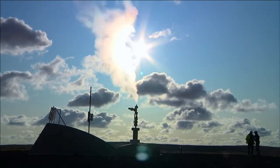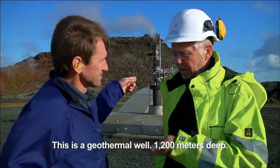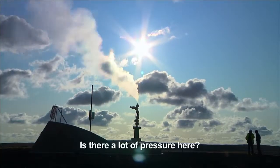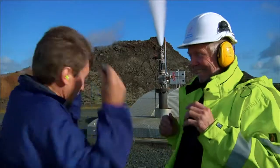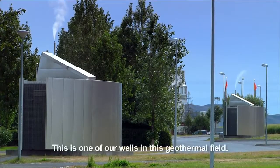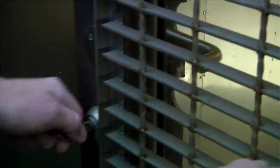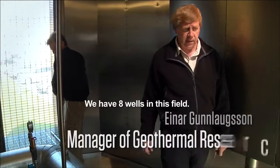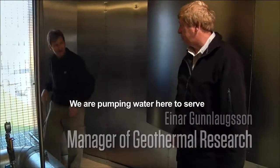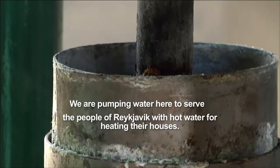We're in the middle of a giant lava field. This is a field of wells, 1,200 meters deep. There's a lot of pressure here. There are wells like this all over Reykjavik, the capital city. This is one of our wells here in this geothermal field — we have eight wells in this field — and we are pumping water here to serve the people in Reykjavik with hot water for heating their houses.